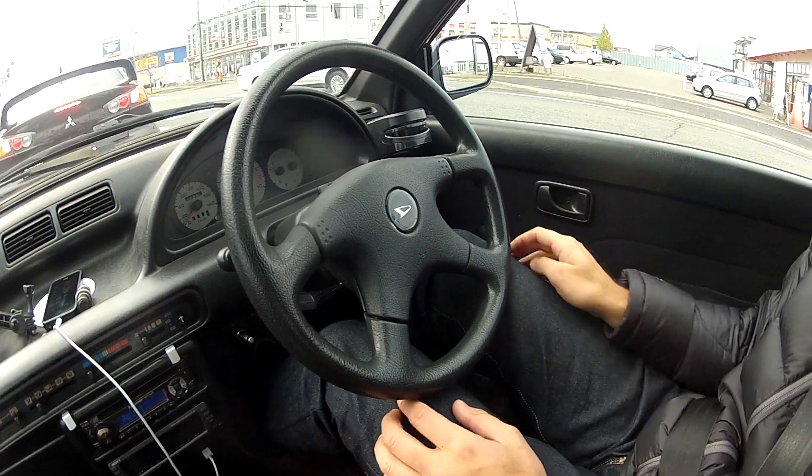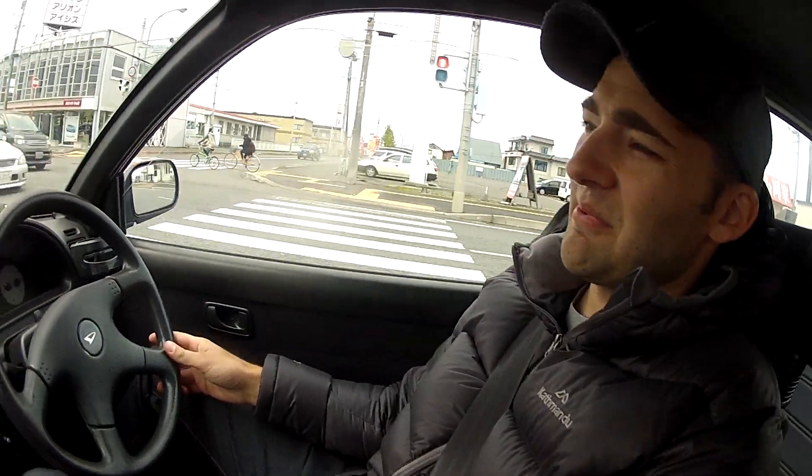Seriously awesome half-cut material. Everything from the front's fine. There's a little bit of rust in the back, it's relatively clean up here. You could use the door trims, the power windows. You could get the seats and everything sent over. Of course, you've got the motor, which is the most important bit, because it's turbocharged.